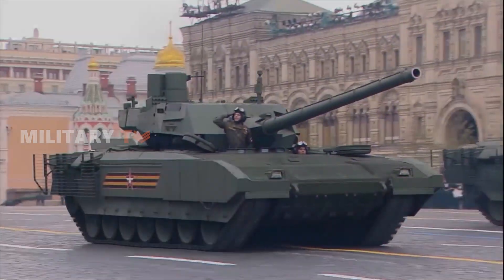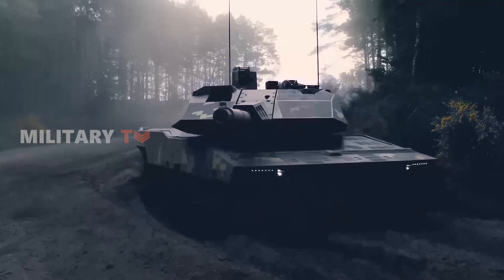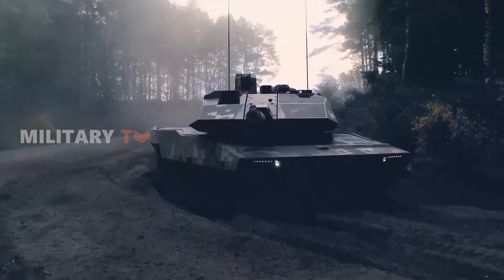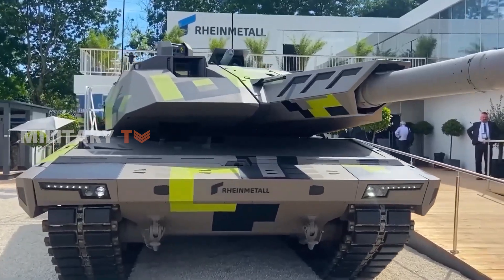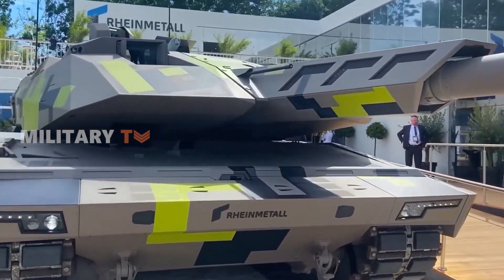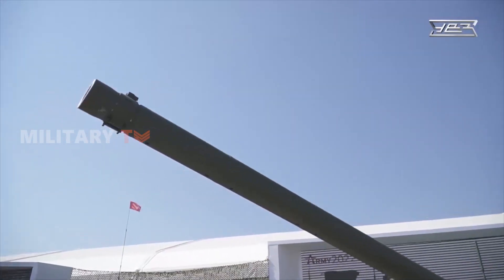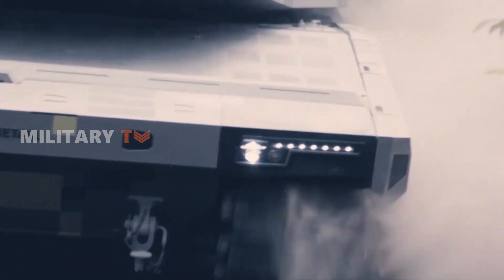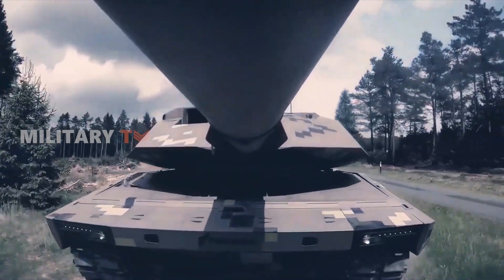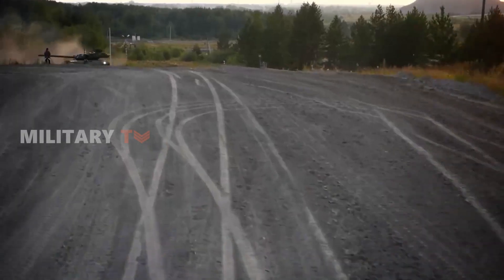The rivalry between the T-14 Armata and the Panther KF-51 represents a modern chapter in the long-standing tradition of tank design. They each come from different backgrounds, shaped by the engineering prowess and strategic foresight of their respective nations. While comparisons are inherently complex due to specific ways they're supposed to be used and where they'll operate, looking at the strengths and weaknesses of these tanks can give us some useful insights.